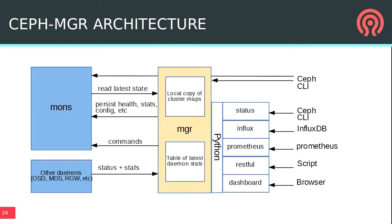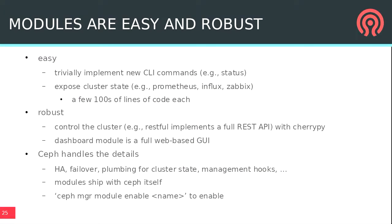The Python module framework lets you write modules that implement new management functionality very easily. They can implement new CLI commands, send commands to the monitor to control the cluster, run long-running processes, and even run web servers. They're packaged and distributed with Ceph, and Ceph handles the details of making sure there's always a running manager — if it fails, another is brought up and your modules come back up automatically.